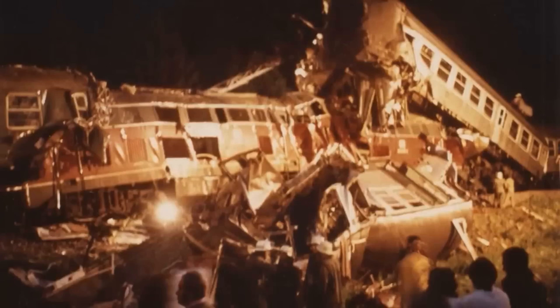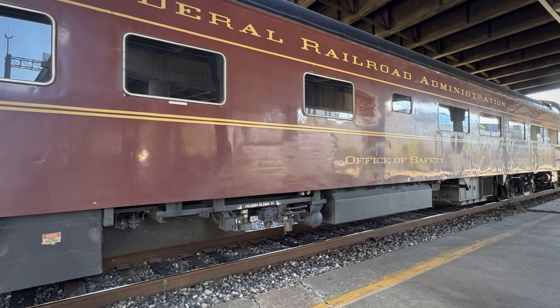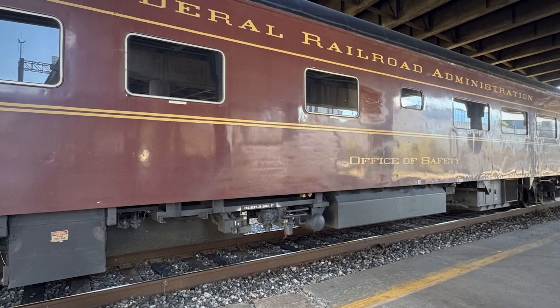It takes 11 cars with it. 63 people are injured. Track inspectors show up, measure everything, and here is the kicker: the track met federal standards.